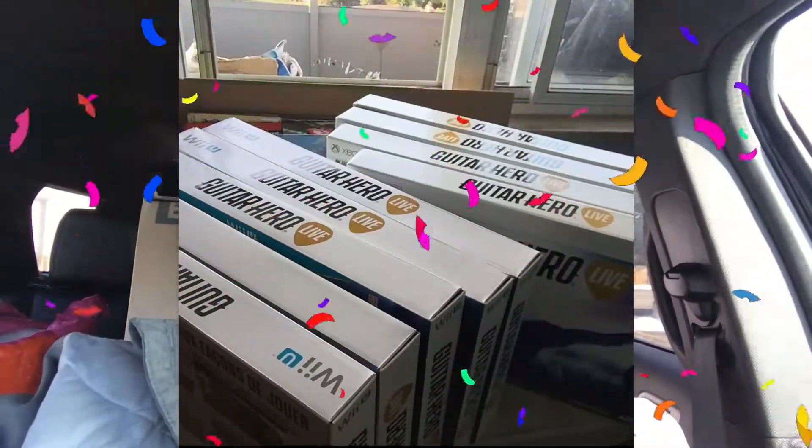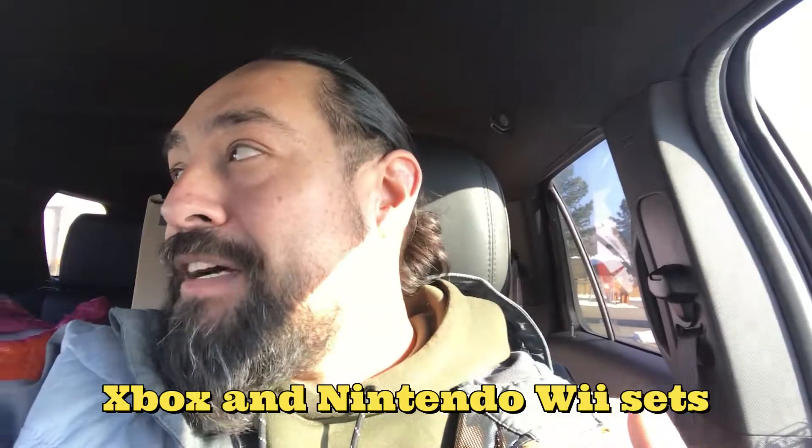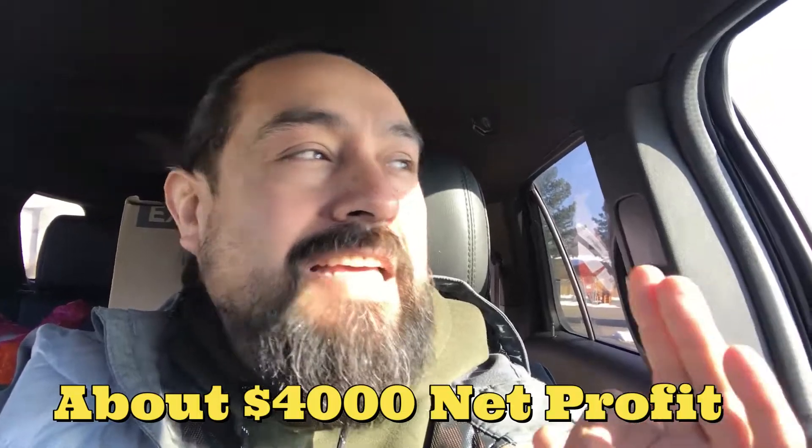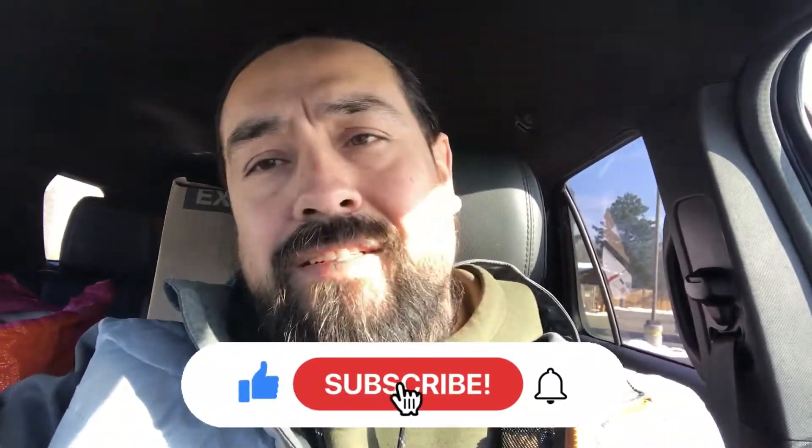My best Dollarama find was about four years ago — this is actually what got us hooked to reselling. My wife found them: it was a Guitar Hero set, the guitar and the game in one box. I thought it wouldn't even work, but we bought one, hooked it up to our Xbox, and it worked great. So my wife took a day off, hit as many stores as possible, and we got about 40–45 units — we made so much money off those. That funded a three-day vacation to Niagara Falls: nice hotel, restaurants, took the kids to Ripley's Believe It or Not. If you enjoyed this video, subscribe, leave a comment, leave a like, and see you in the next one.